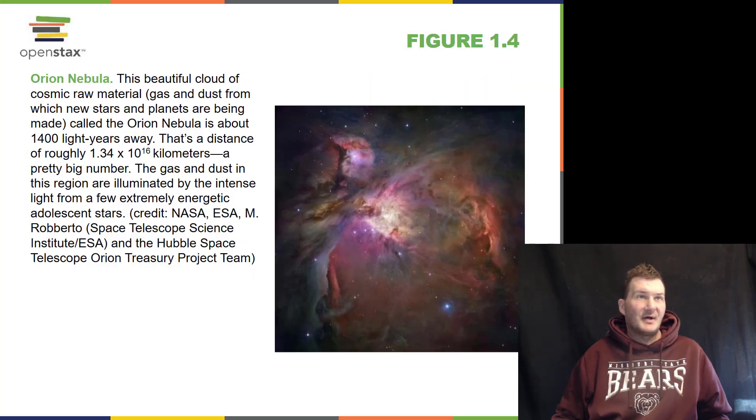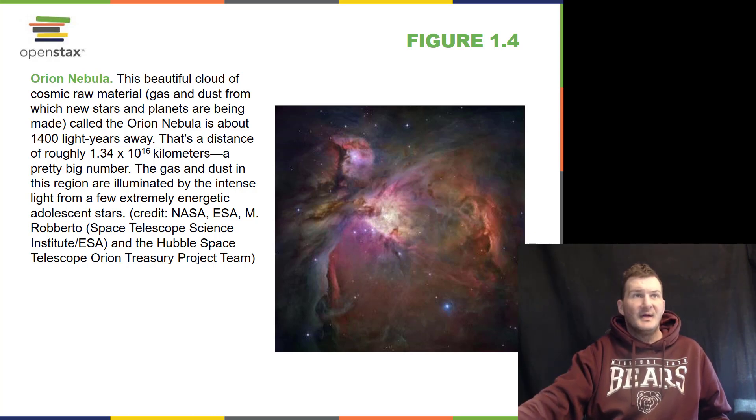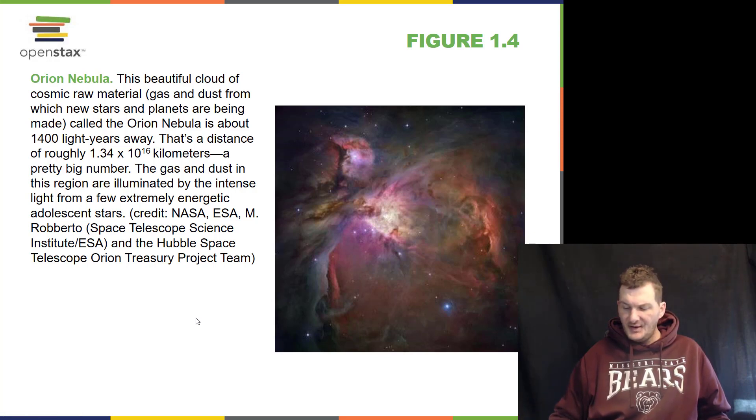This is the Orion Nebula, which is one of my very favorites. I've done a lot of research on these little stars right here in the middle called the Trapezium stars — there are four of them in there. The Orion Nebula is about 1,400 light years away, so the light you see from it is 1,400 years old.